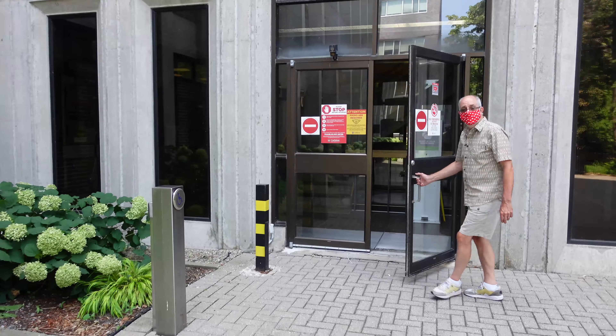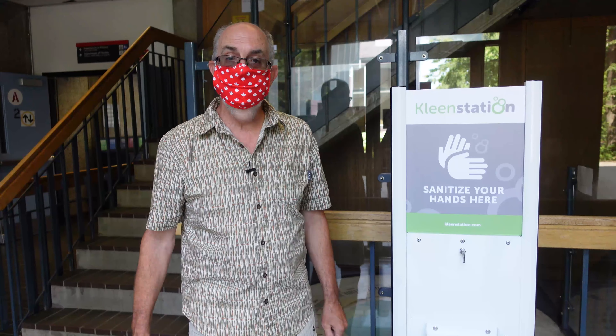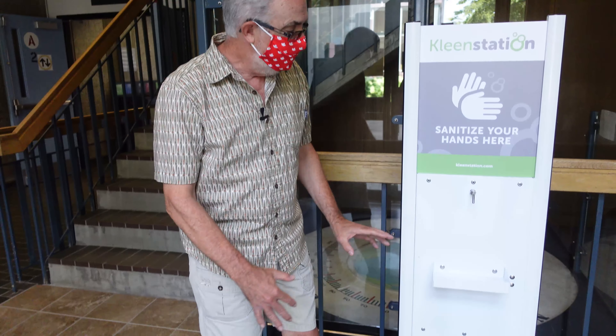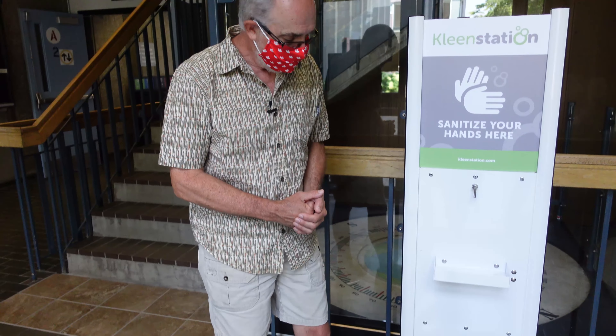Welcome to the Hertzberg building at Carleton University. When you first walk into the main entrance, the first thing you'll encounter is one of these new clean stations — a hands-free hand sanitizing station. If you are just coming in for something that doesn't involve going to a laboratory, you might want to use this station. But for those of you coming here for labs and workshops, we've set up a series of hand washing stations, which I'm about to introduce you to right now.